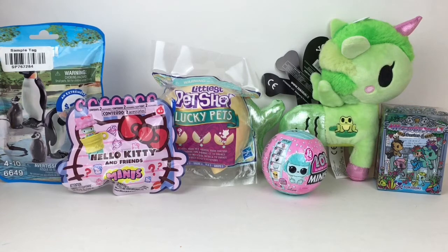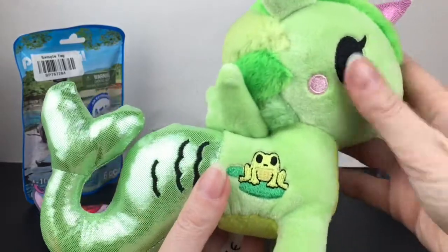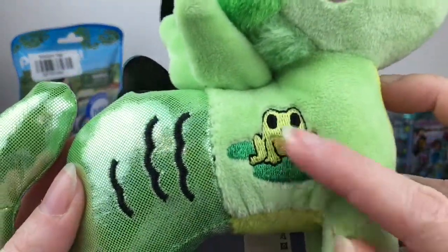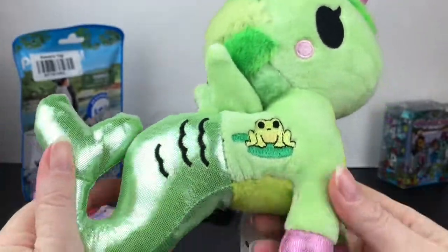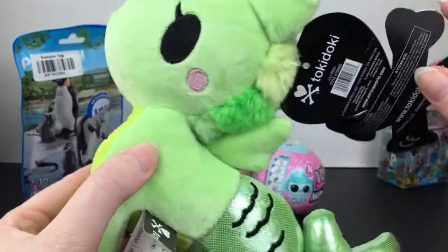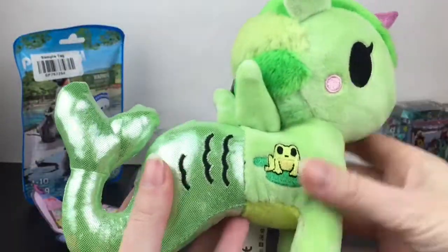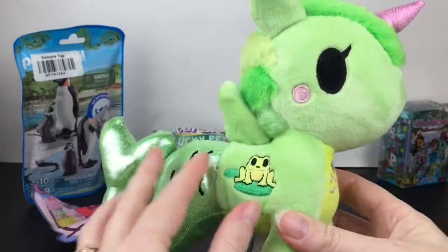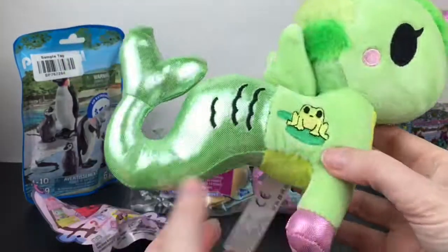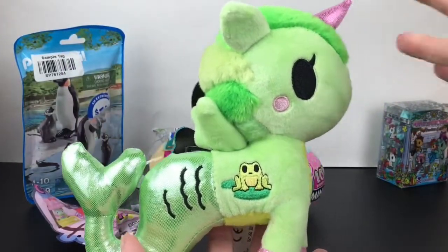First up, let's take a closer look at our Tokidoki Mermicorno plushie of Lily Pad. Look at the embroidery on the frog — I always wanted this figure but could never find her. I'm very happy to pick up the plushie; I bought it from the Tokidoki website. They have a lot of cool plushies, sometimes in specialty stores too. They are super soft, really nice quality, and absolutely adorable. Love her little pink shimmery horn and hooves.